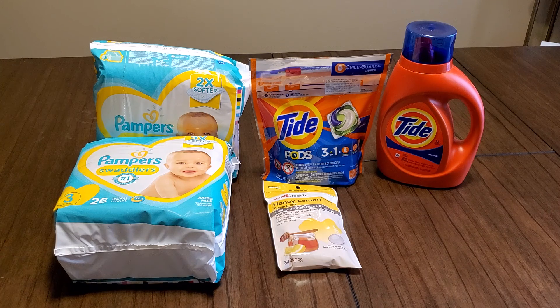CVS was running some okay deals — I don't think they were that great. They had a lot of makeup deals. I'm not gonna do a lot of makeup deals unless I can flip them. Right now it's Walgreens where the flip side is, but CVS had a very good deal.